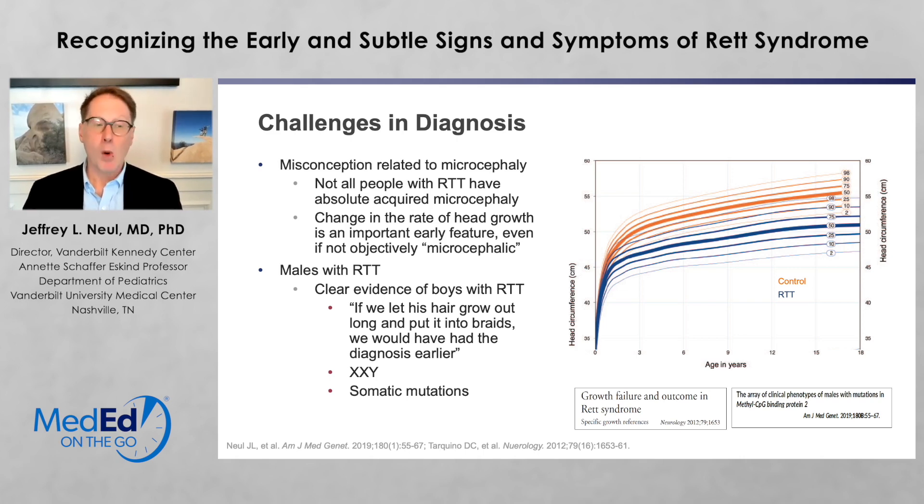There are boys who have Rett syndrome. One example is a family once told me, if we had let his hair grow out long and put it in braids, we would have had the diagnosis much earlier. This can happen when you have Klinefelter's, such as XXY and a mutation in the MECP2 gene, or a somatic mosaicism of a mutation in the MECP2 gene in boys.